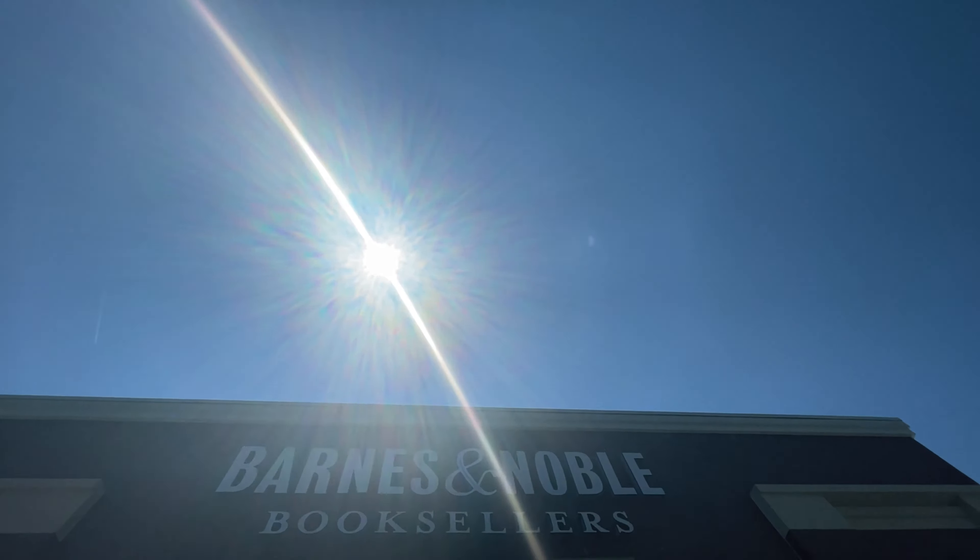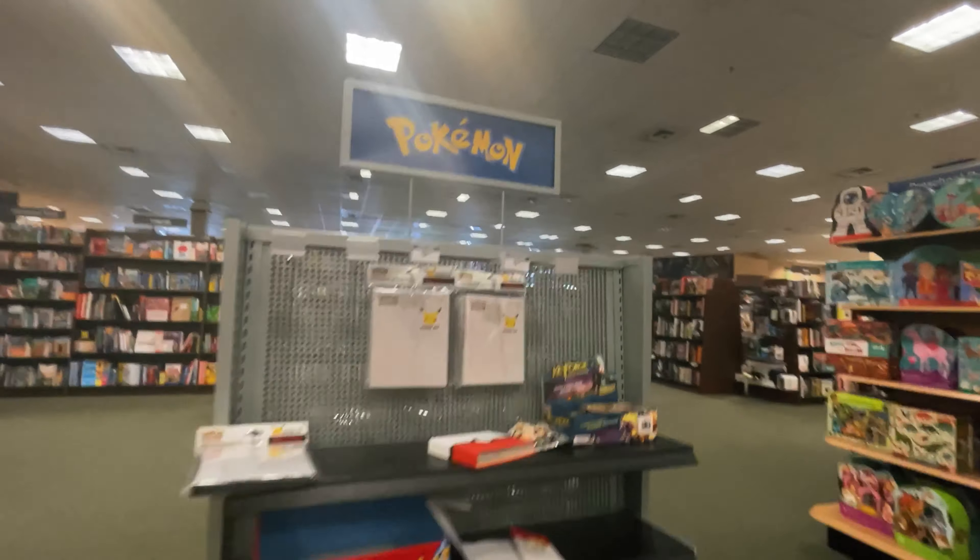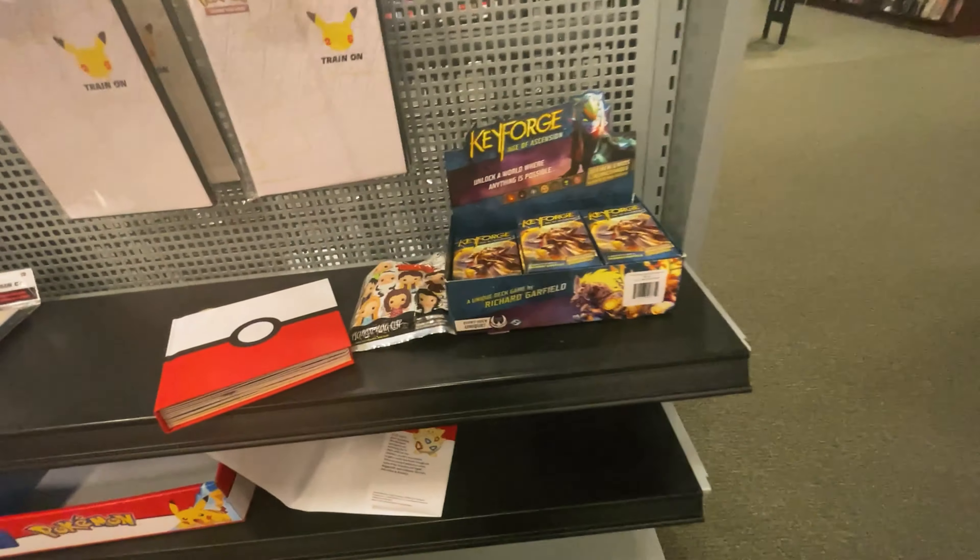If you're new here, my name is Luke. After 20 years, I got back into my childhood hobby of collecting Pokemon cards and I'm having a blast with it. I hope you'll come along the journey with me by subscribing. But yeah, let's check out Barnes and Noble next.